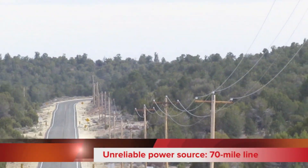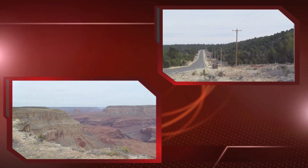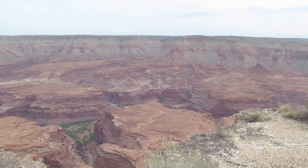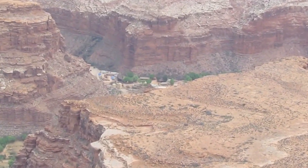This is an opportunity that we saw to help supplement the electricity and provide a more reliable source of electricity to the village, due to the remoteness of the Supai Reservation.